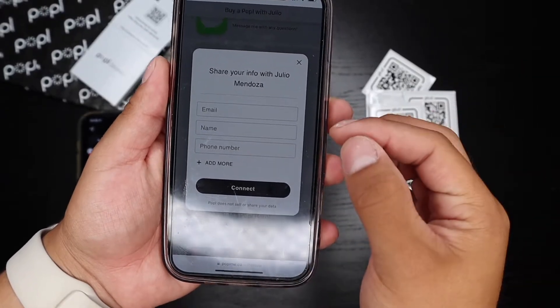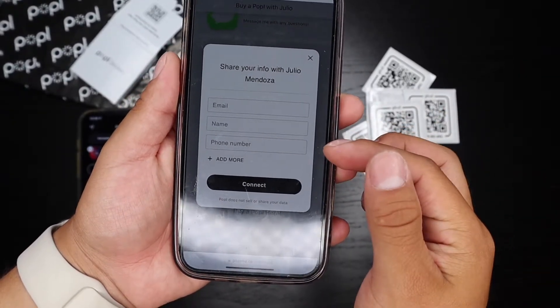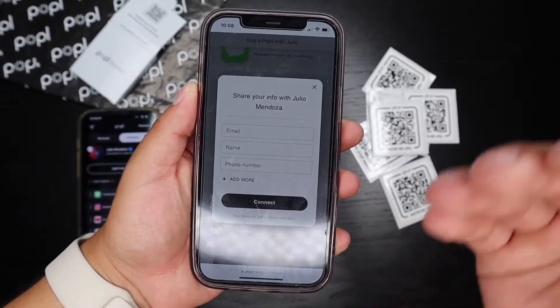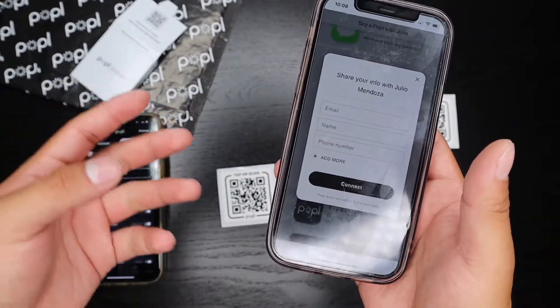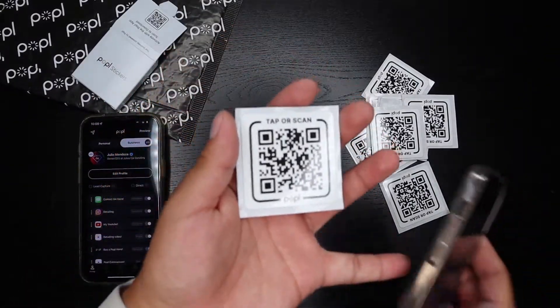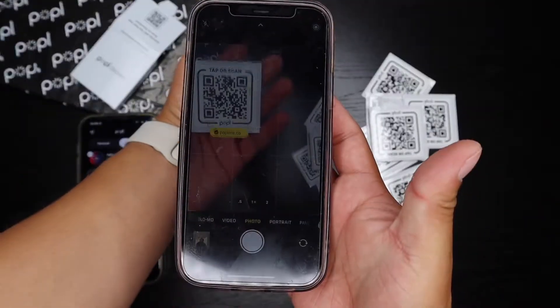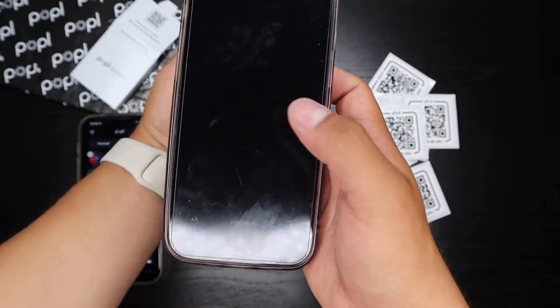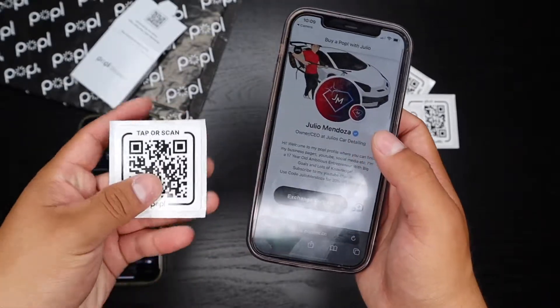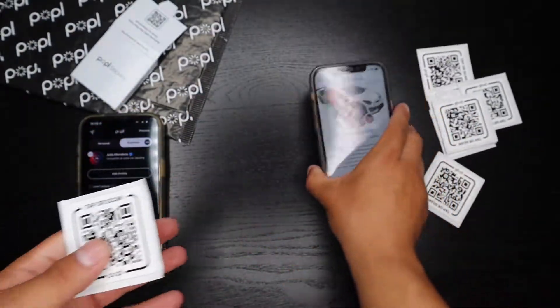When you tap to somebody's phone they get a message that says 'Share information with Julio Mendoza' — or whatever name you put on your Popple — and they get the ability to share their email, name, phone number and more when they connect with you. For the QR code demo, I open the camera on the iPhone, scan it, and it opens straight to my page.